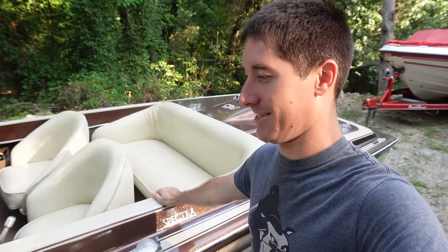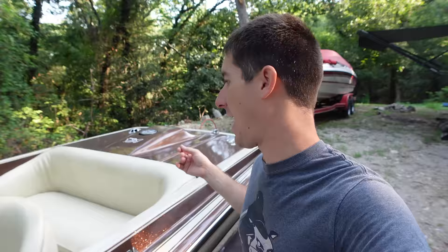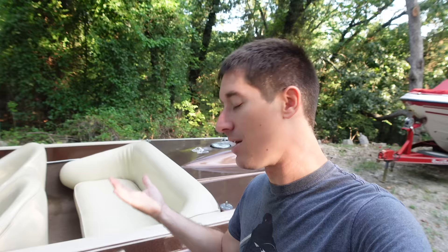This thing has a freshly rebuilt 454 big block in it, so it's probably going to scream. I've never even heard it run. We didn't start it in his driveway because you have to open the hatch, hook a water hose up to it — it doesn't have the muffs or anything like that. You're not supposed to run it without water in the pump, so if you want to run one of these things, it needs to be in the water or in a test tank. So here we are at the lake to test it out for the first time, and someone else with a jet boat is on their way right now. But first, let's go around and take a tour of this thing.